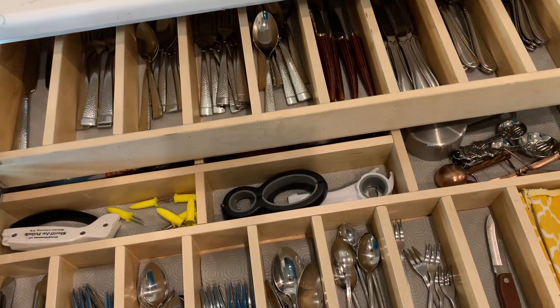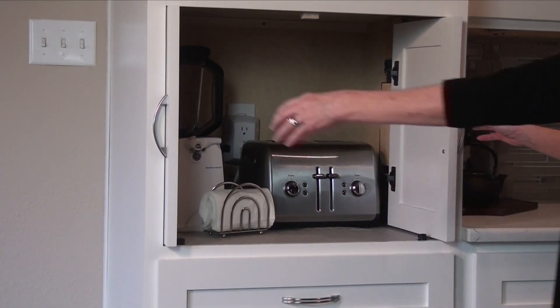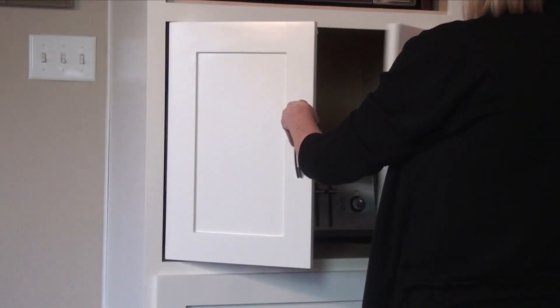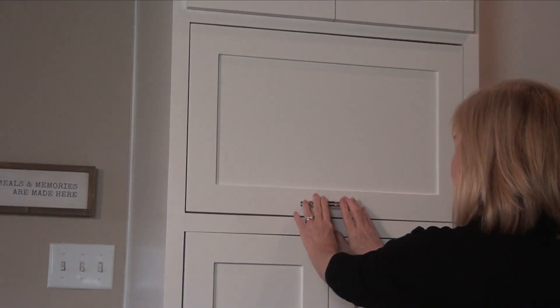I love how the appliances are tucked away in an appliance garage, and I was even able to put in a pocket door for the microwave. Everything I wanted, they really delivered for me in this kitchen.